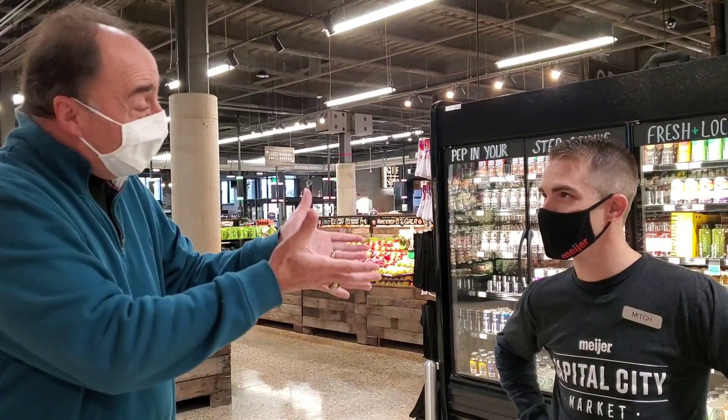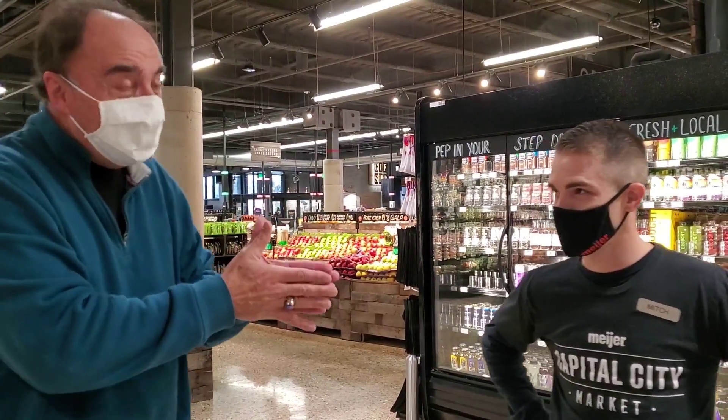Welcome to Tom's Take, and hopefully a terrific Tuesday for you. This is going to be a terrific Tom's Take because I'm here with Mitchell Cook at the Capital Area City Market, downtown Lansing. 600 East Michigan Avenue is the address.